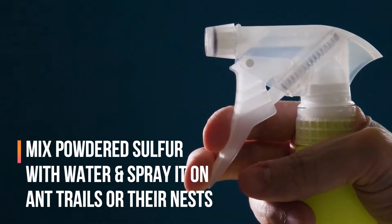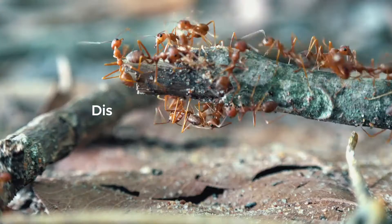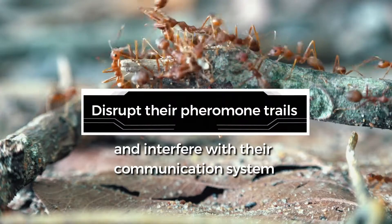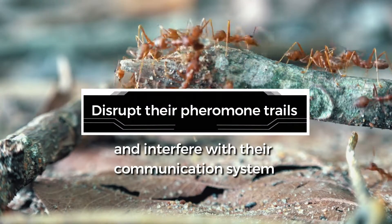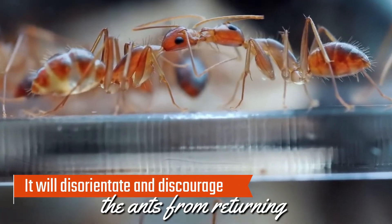Another method is to mix powdered sulfur with water and spray it on ant trails or their nests. The scent of sulfur will disrupt their pheromone trails and interfere with their communication system. It will disorientate and discourage the ants from returning.